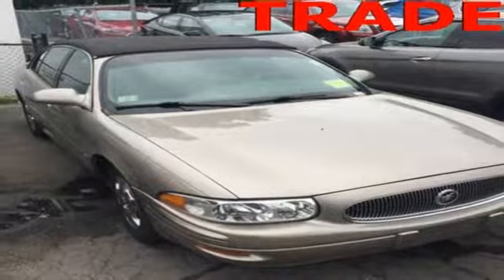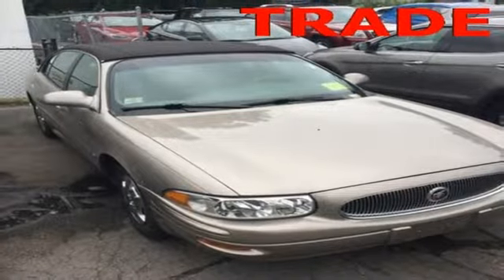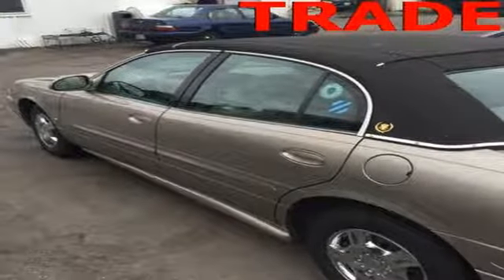The LeSabre has a spacious interior with room for six and the largest trunk in its class. It's big on everything you want in a sedan, except price.